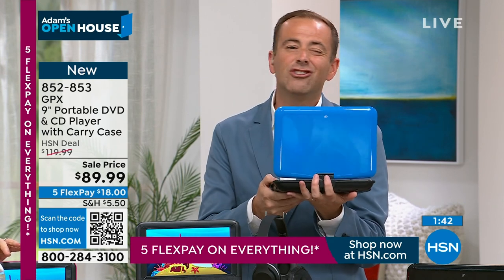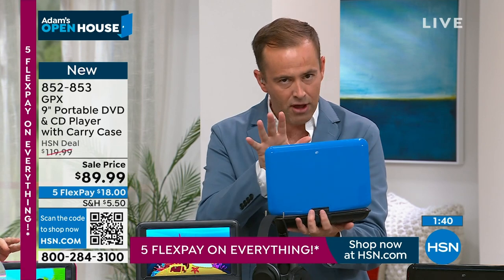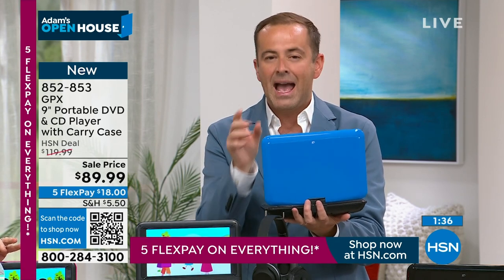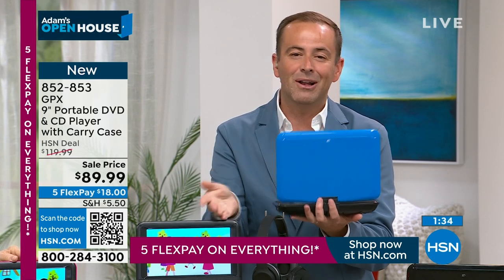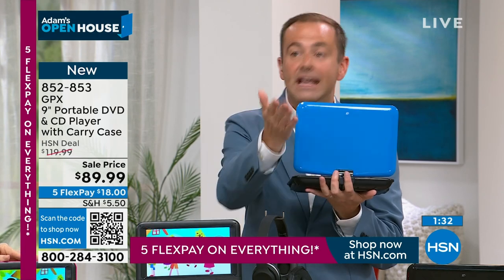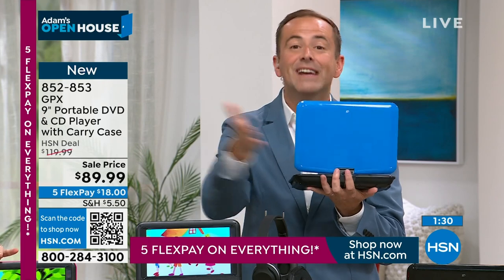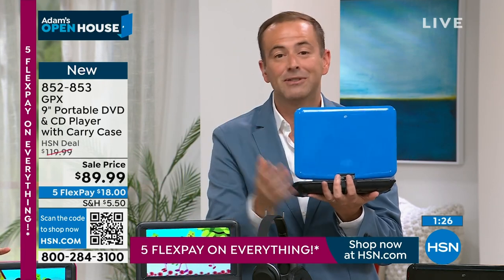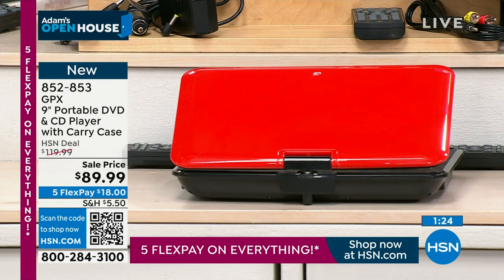Having a DVD player and a CD player with a big screen, plus the portability and convenience — it's just so nice. HSN has these colors so if you want something different, you can get the pink for one kid and the blue for the other. It's nice to be able to differentiate.